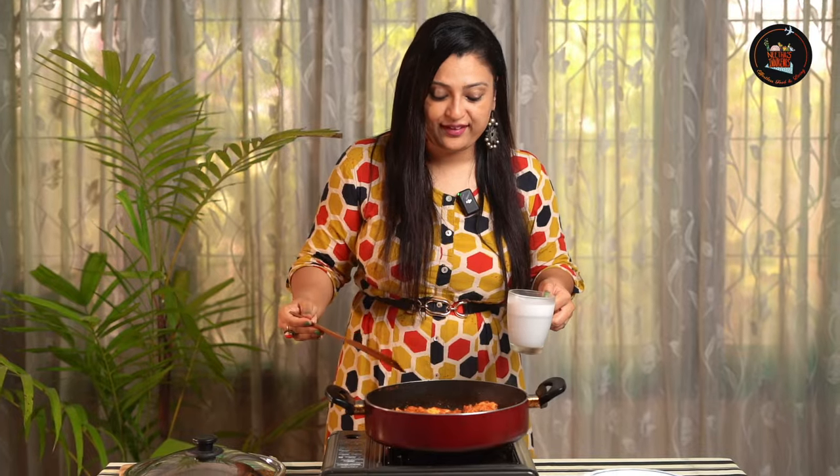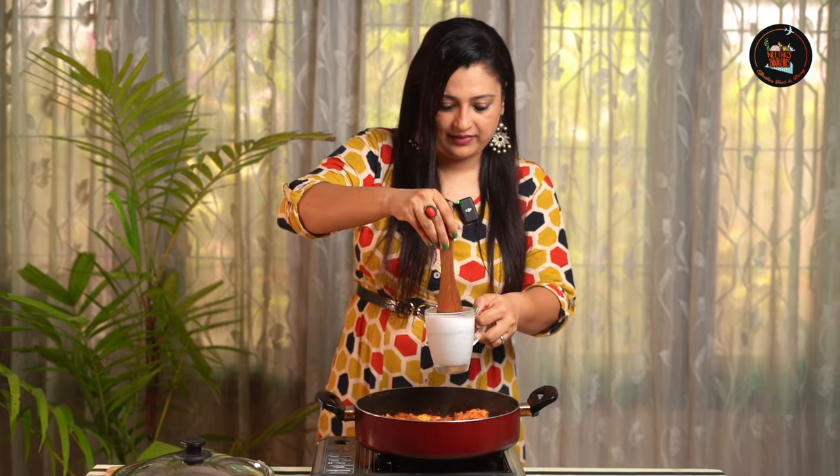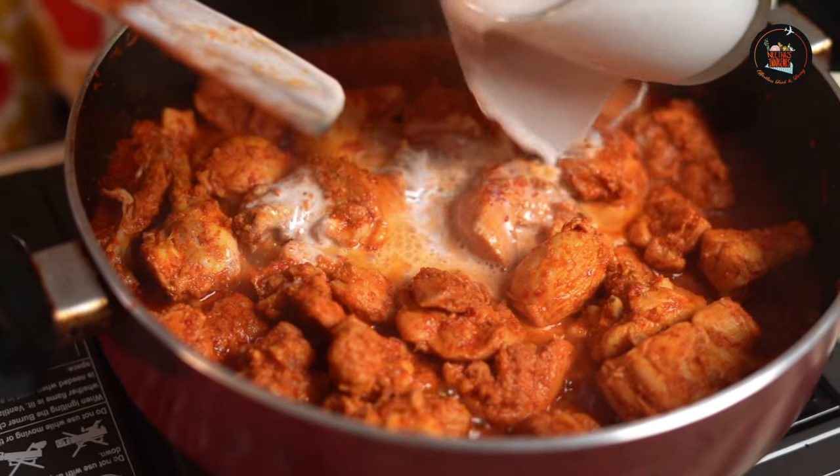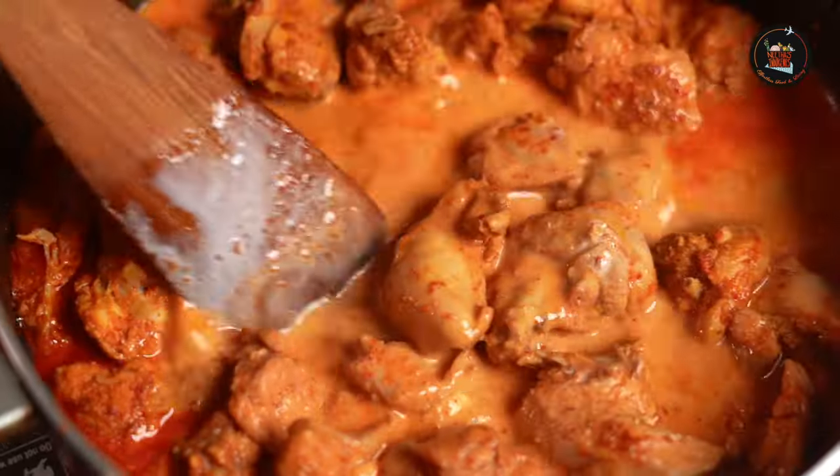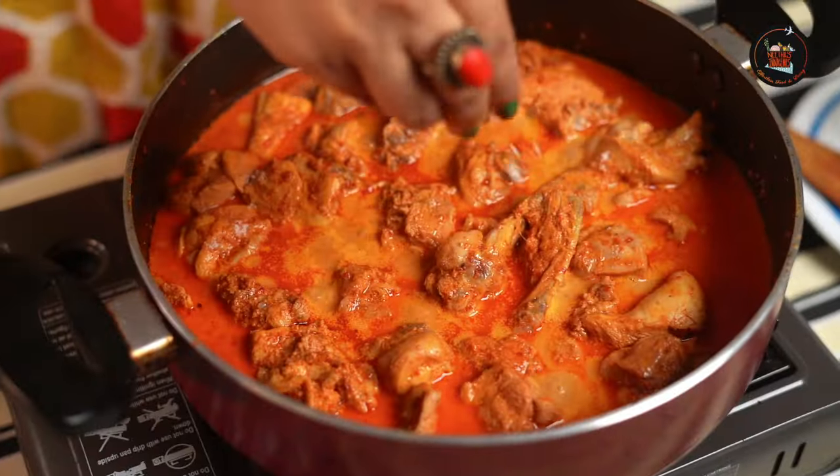Let's cover and cook the chicken now for 10 minutes. Now the chicken curry is almost done. At this point we are going to add one cup of coconut milk. I'm adding a little more salt. The chicken is done.